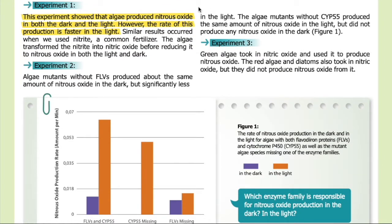Results. Experiment one: this experiment showed that algae produced nitrous oxide in both the dark and the light; however, the rate of production is faster in the light. Similar results occurred when we used nitrite, a common fertilizer — the algae transformed the nitrite into nitric oxide before reducing it to nitrous oxide in both the light and dark.